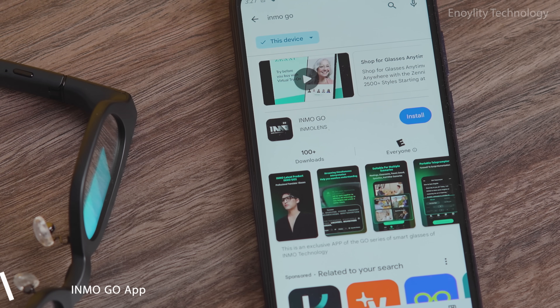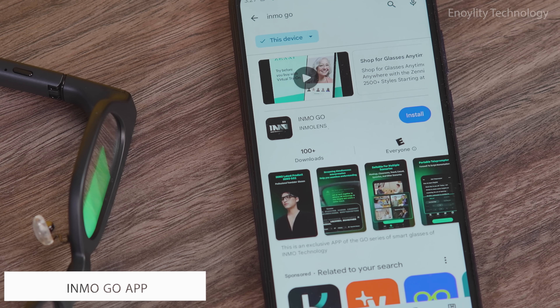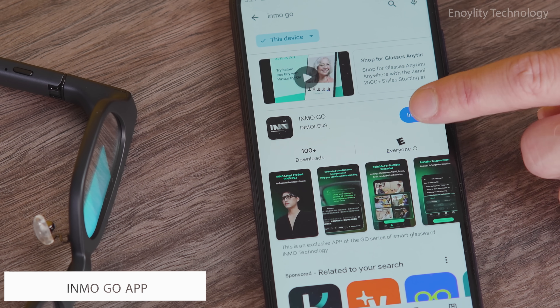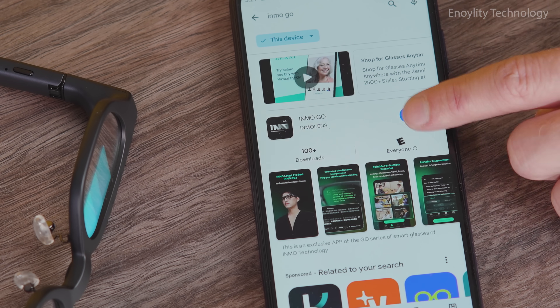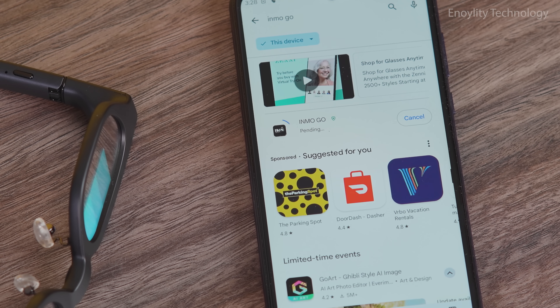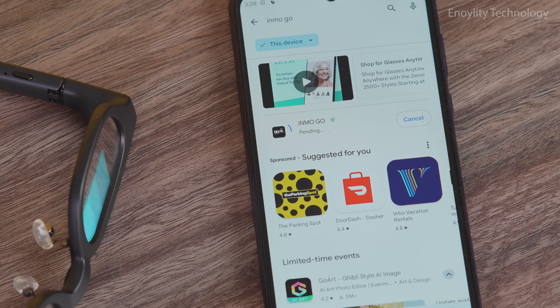The Inmo Go app is the perfect companion to your Inmo Go smart glasses. Seamlessly connect and manage your glasses, access a built-in teleprompter, control music, and stay updated with live notifications. Download the Inmo Go app today and unlock a new dimension of wearable intelligence.